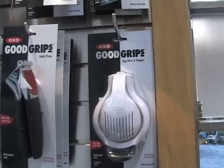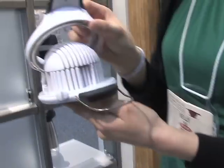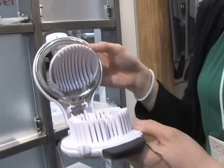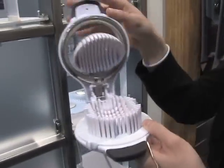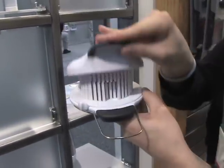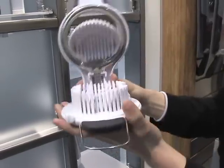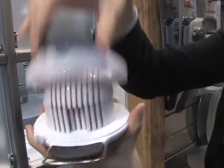I'm Kelly, I work with OXO International — we are the makers of the Good Grips products. Here I'm going to show you our new egg slicer with chopper. What's great about this product is that when you slice an egg, a lot of the times it will move around. Our egg slicer actually cradles the egg from the top and the bottom so that you're guaranteed uniform thicknesses. Once you slice it, you also have the option of chopping it — simply rotate this and chop it again and you immediately have a chopped egg.